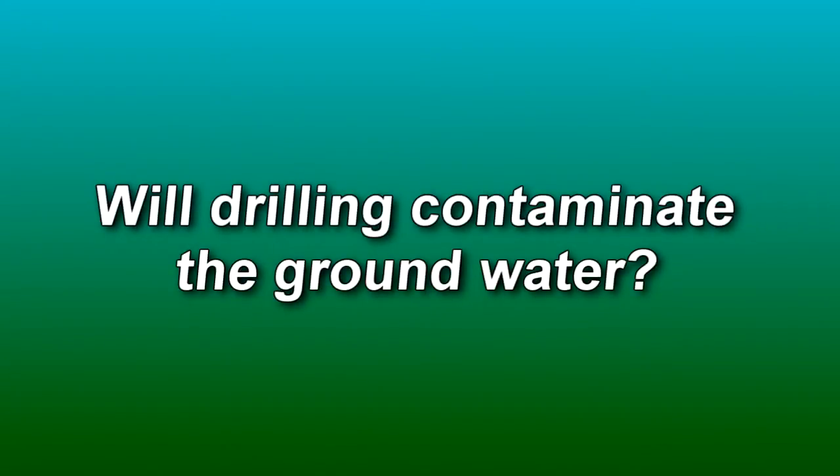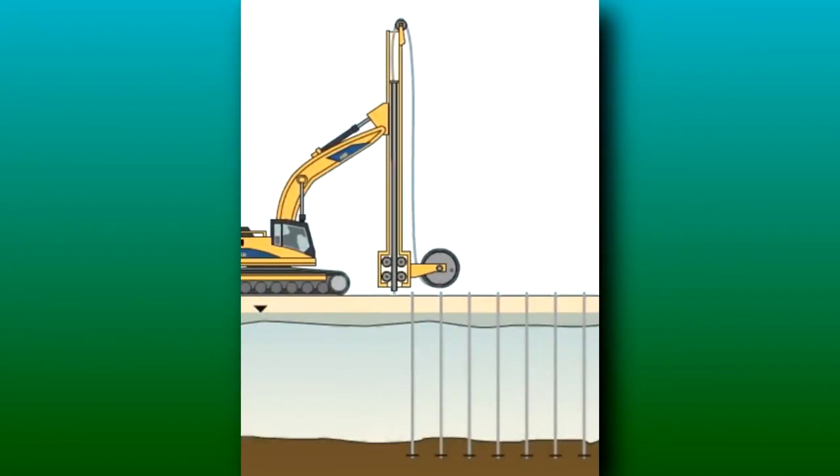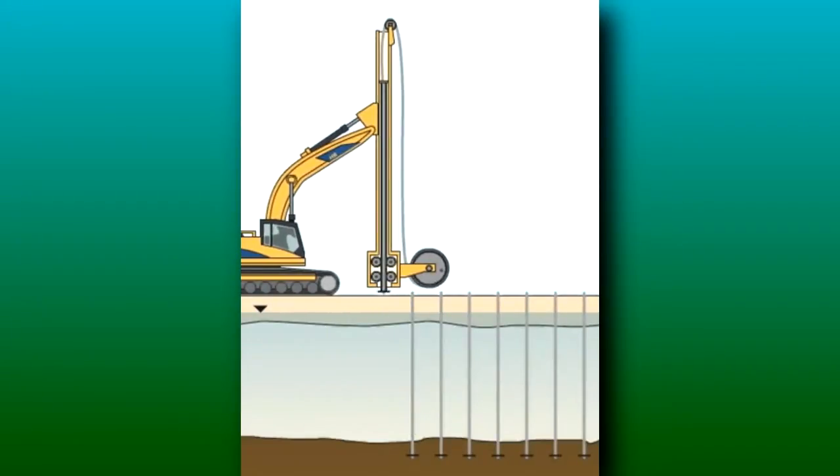Will drilling contaminate the groundwater? The wick drains will not contaminate the groundwater. The wick drains are pushed into the ground — they are not drilled. There are no confined aquifers out there. It's an open aquifer system, so we are not pushing the wicks through a confined aquifer, and there is no cross contamination possible.